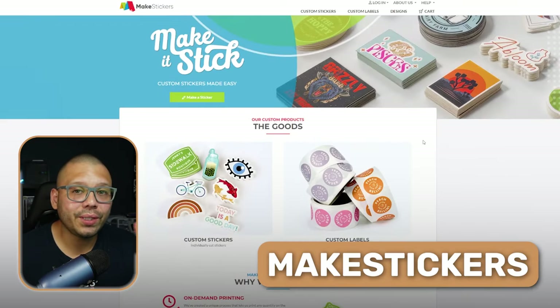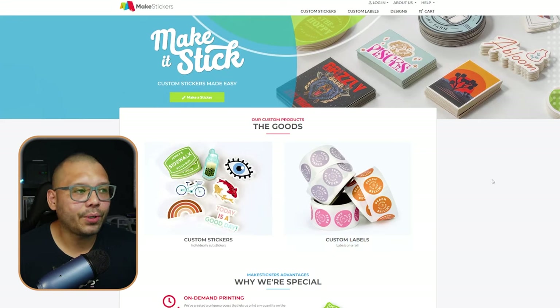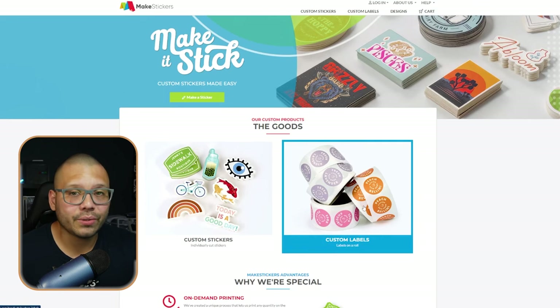MakeStickers is up next with a two-day turnaround and no minimum order quantity. Here you'll have a pretty basic selection of different types of stickers, including kiss-cut, die-cut, square, circle stickers, and labels as well.